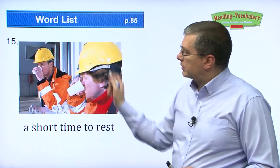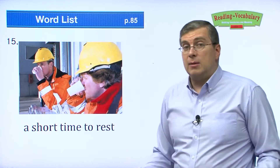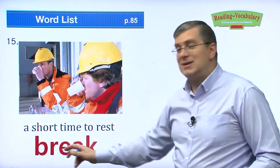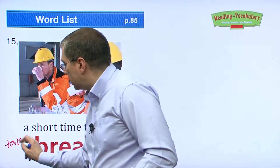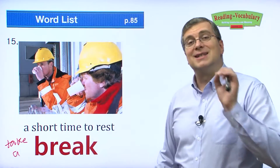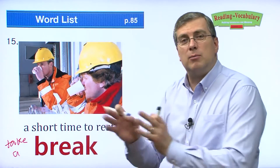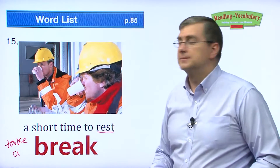Next one — a short time to rest. Workers can't work all the time. We need to take a break — to drink something, eat something, or go to the bathroom. We usually use it in the expression 'take a break.' Let's take a break. It means to stop working and rest for a little bit.